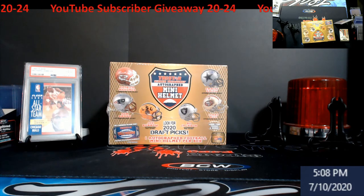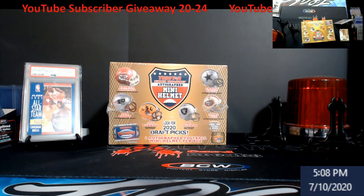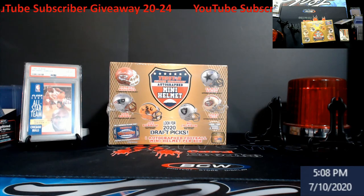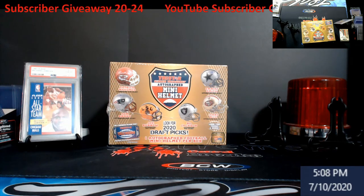Rules: you must be a subscriber to the channel. If you're not, hit that subscribe button and hit the bell too, so you get notified when I'm live. That's actually why I started the Facebook group — so everybody can track when I'm live, because a lot of people aren't getting notifications or are getting jammed up in emails.